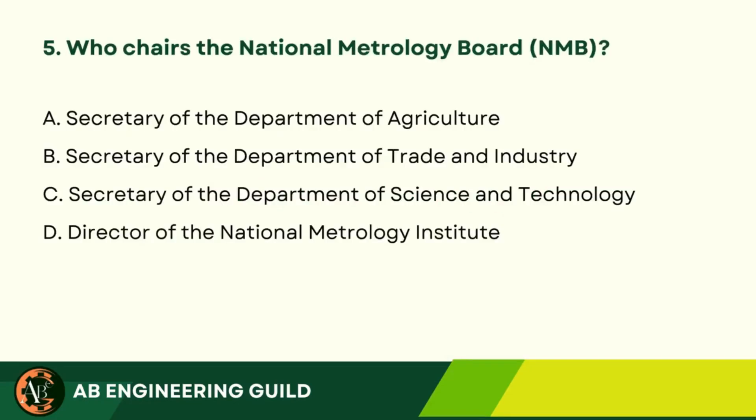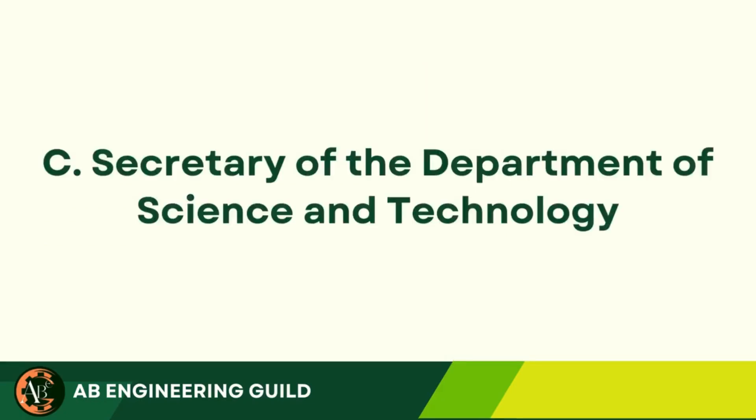Question 5: Who chairs the National Metrology Board (NMB)? A. Secretary of the Department of Agriculture. B. Secretary of the Department of Trade and Industry. C. Secretary of the Department of Science and Technology. D. Director of the National Metrology Institute. Answer: C. Secretary of the Department of Science and Technology.